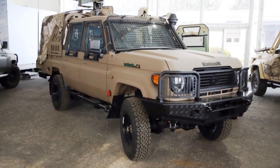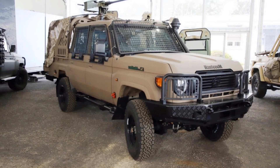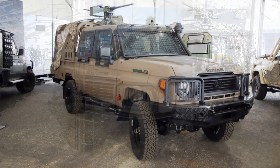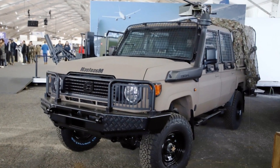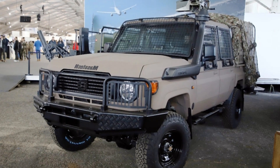Tecnum has unveiled its latest offering, the Mastec DC-4 off-road vehicle, designed as a successor to the French Army's P-4 vehicles. This new model was showcased at SOFINS 2025, a significant defense exhibition, marking the beginning of its potential adoption by military forces.